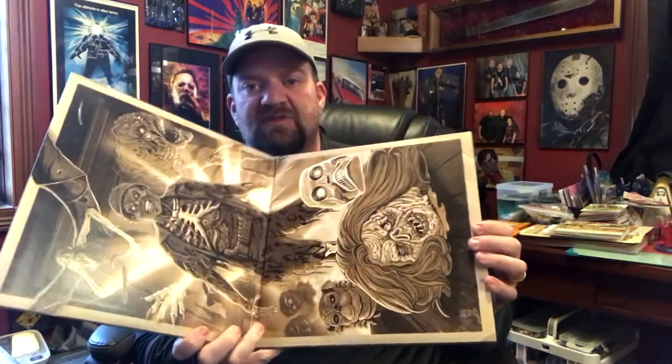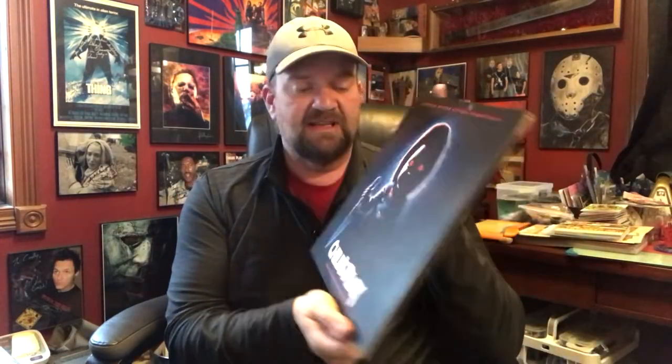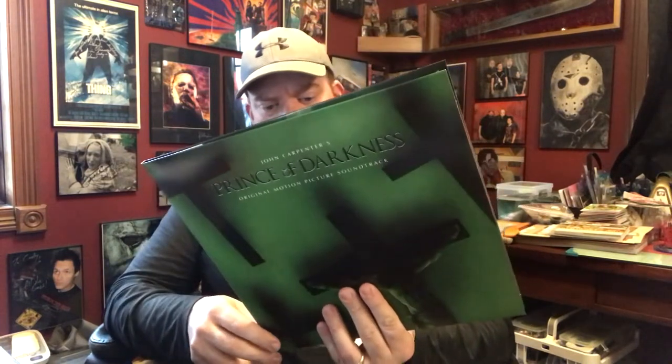Moving on to vinyls — I believe this came in November. I have the House Waxwork colored vinyl set, which is actually House 1 and 2, so there'll be a video on that in coming weeks. I also got the Child's Play 2019 Waxwork colored set — I love the music in both of those, especially House 1 over House 2. And then one of their older releases from Mondo: Prince of Darkness. The only thing I don't like is it's not the expanded soundtrack, but this is one I really wanted on colored vinyl and I like the way it looks. All of those will have their own video on Colored Vinyl Tuesdays.